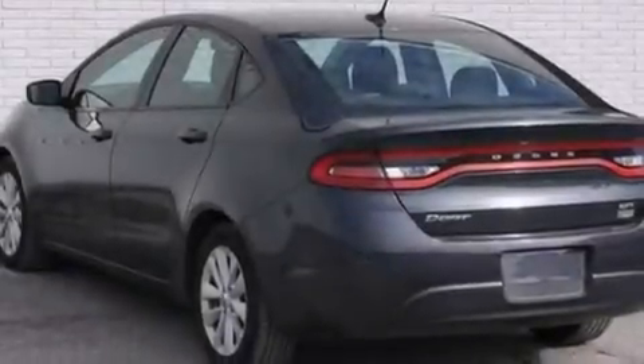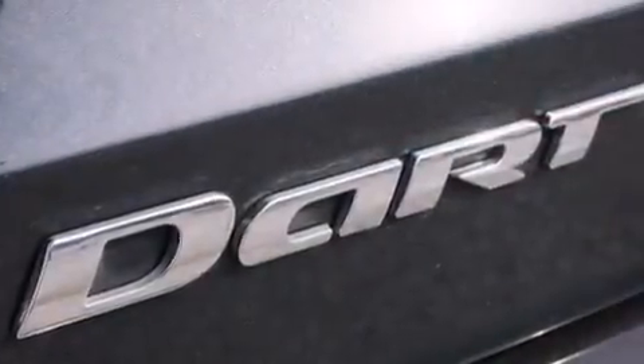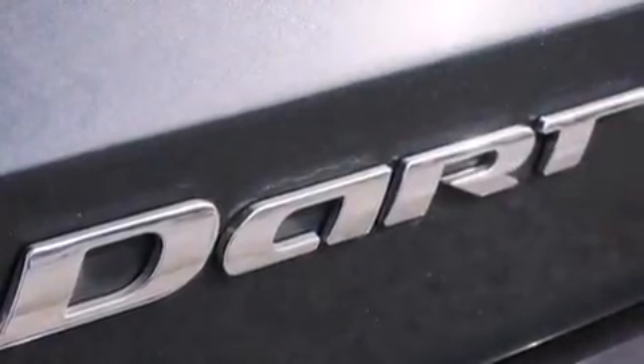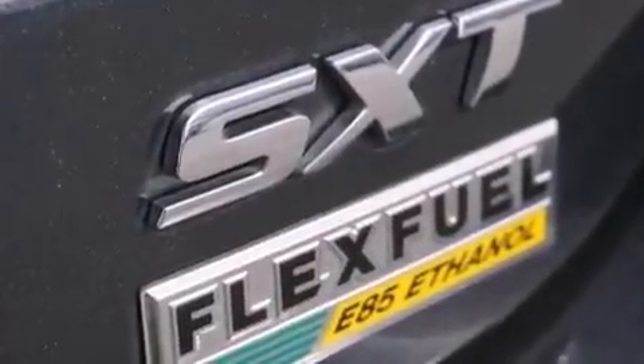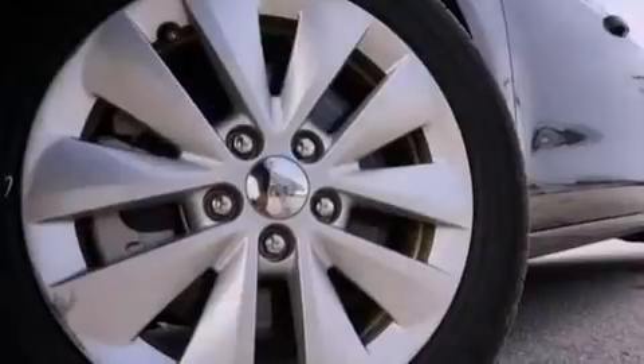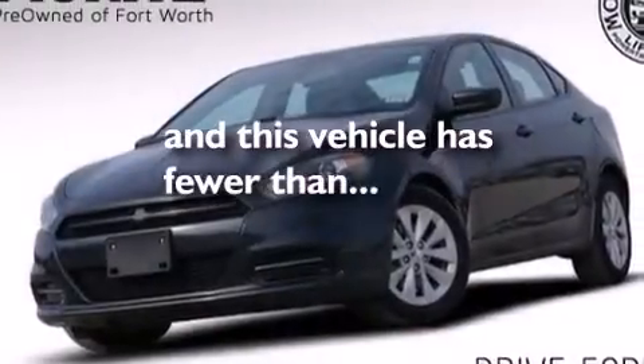The following features are also included: a low-tire pressure indicator, air conditioning, cruise control, a six-speaker audio system, front and rear floor mats, 12-volt power outlets, front multi-stage airbags, rear seat child-proof door locks, a pass-through rear seat, and this vehicle has fewer than 18,000 miles on the odometer.